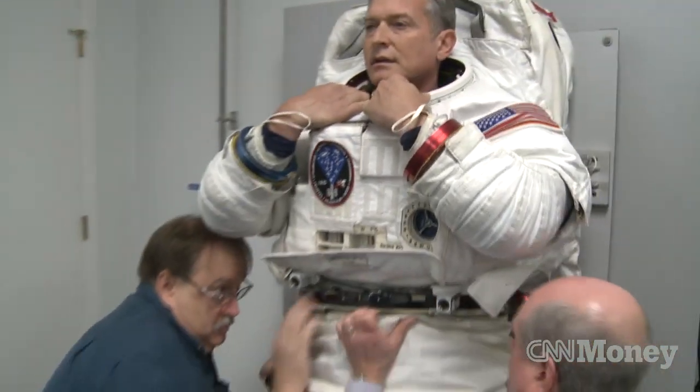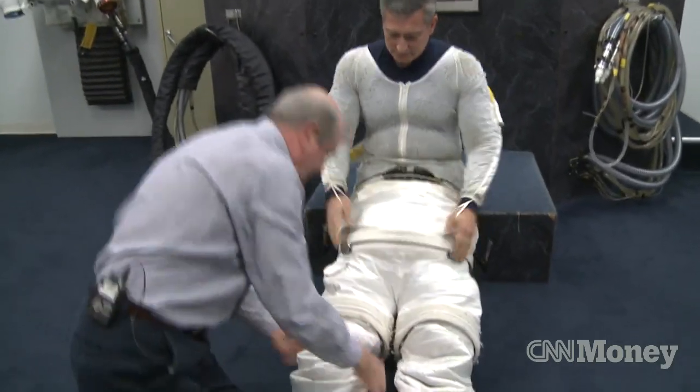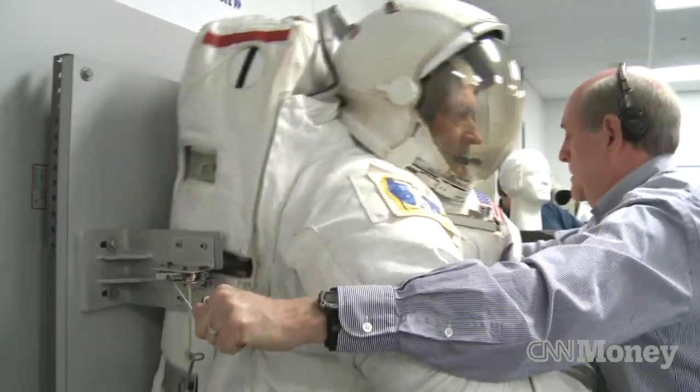And getting the entire suit on requires a bit of help. There are many layers, so it makes it a little difficult to get in. There you go.